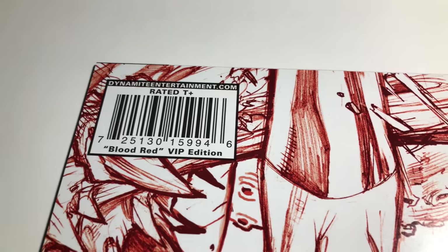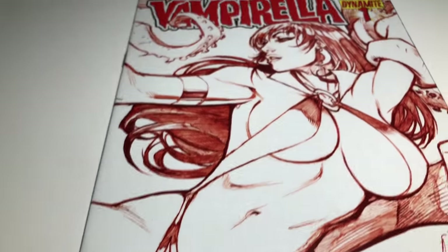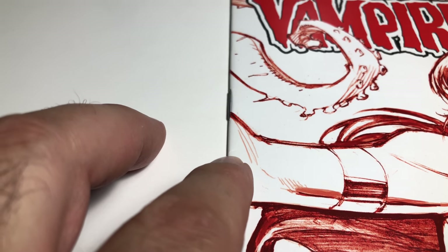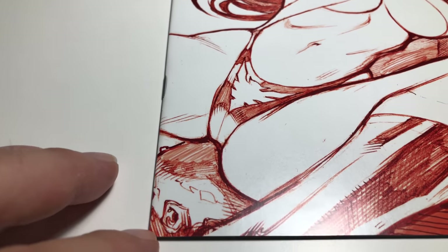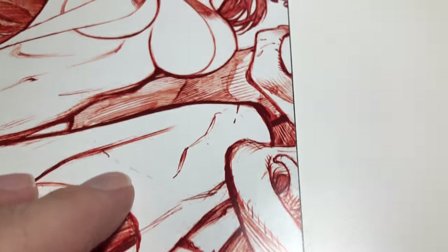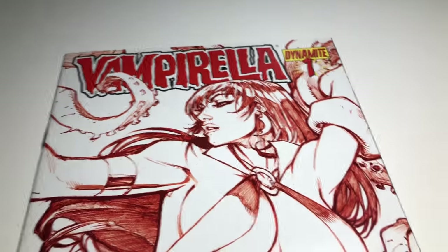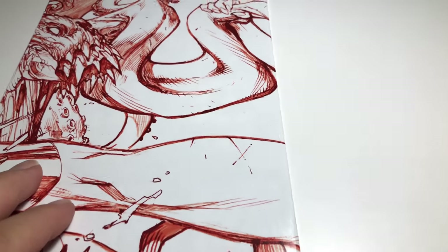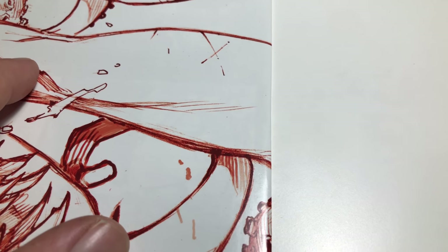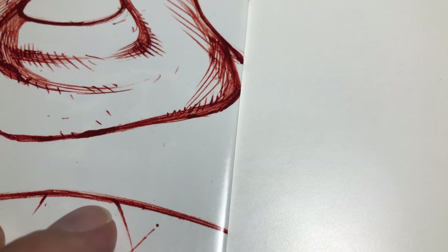It even says blood-red VIP edition. Overall the book is in really nice condition — there's a little nick right there. I like their paper though; even back then they had nice paper. Most comic book companies nowadays, for instance Marvel — I hate to say it — but their paper quality isn't that good anymore. DC I like a lot better. Image and stuff like that, they use great paper too.